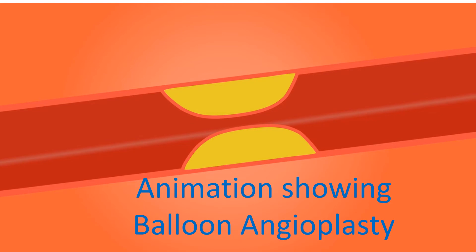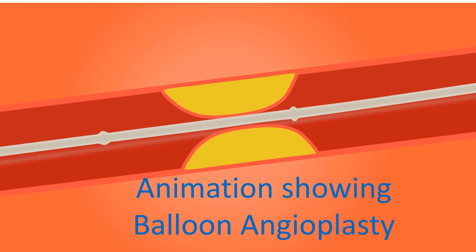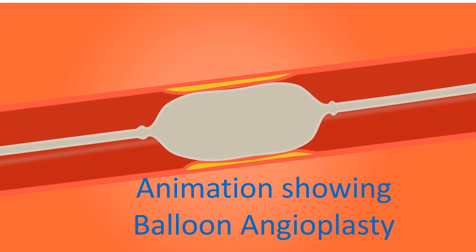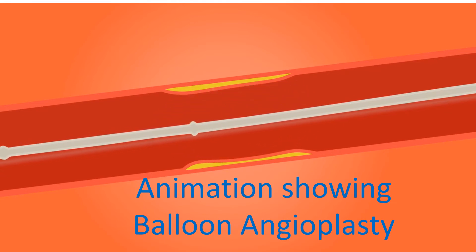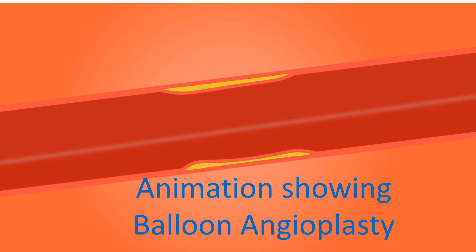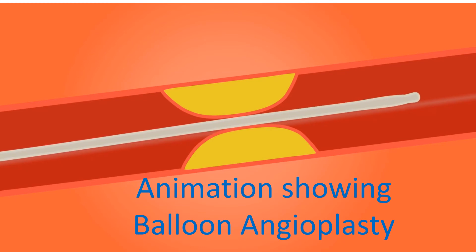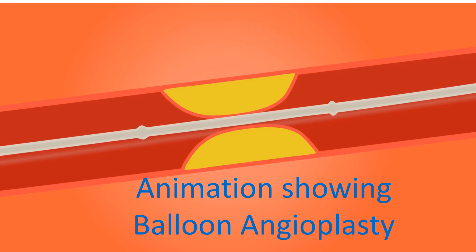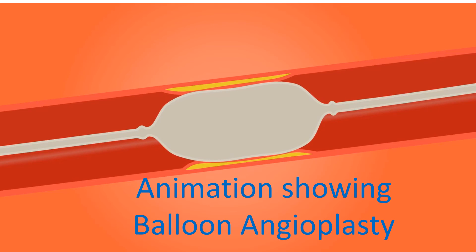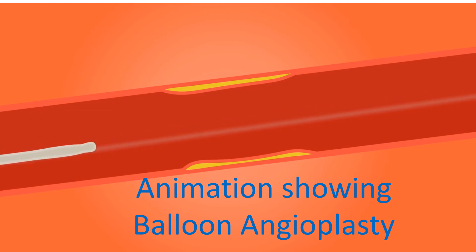If cardiogenic shock is due to a heart attack, immediate angiography and removal of the block by angioplasty are useful. Angiography is visualization of the blood vessels of the heart by injecting radiocontrast medication through small tubes known as catheters, introduced through blood vessels of the wrist or groin. Angioplasty is removal of blocks in blood vessels by inflation of small balloons attached to small tubes known as balloon catheters, introduced through blood vessels of the wrist or groin and guided to the heart under continuous X-ray imaging.